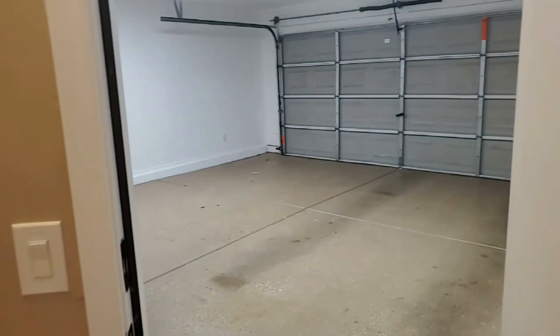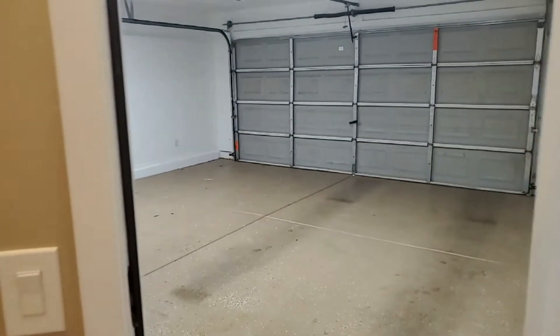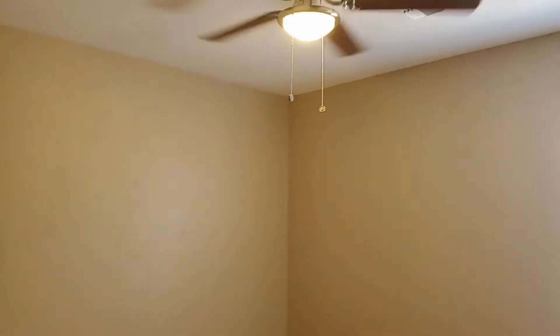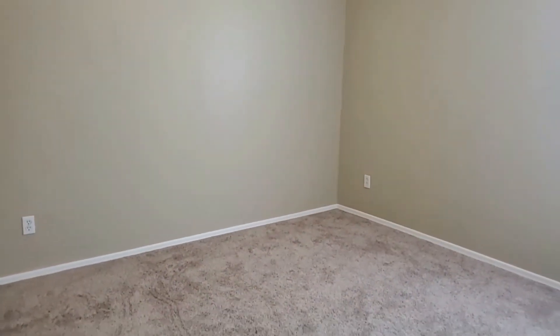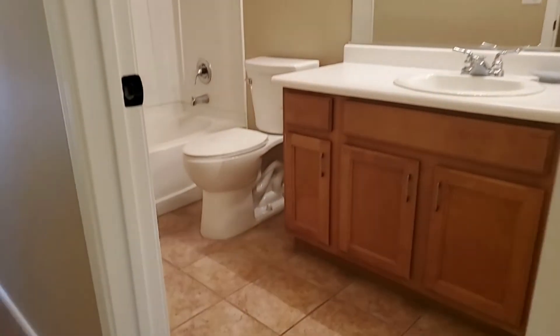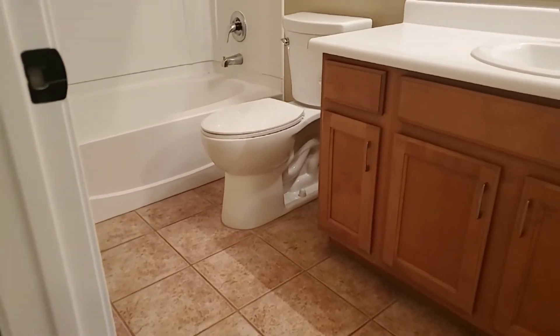Plenty of room to store all your belongings. The double bay garage. Bedroom number two — this bedroom does have a ceiling fan and light fixture. And then for the hall bathroom, single sink vanity with extra cabinets.